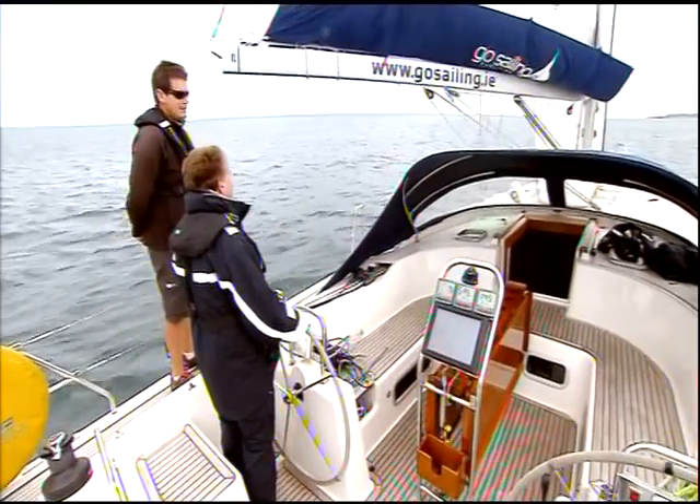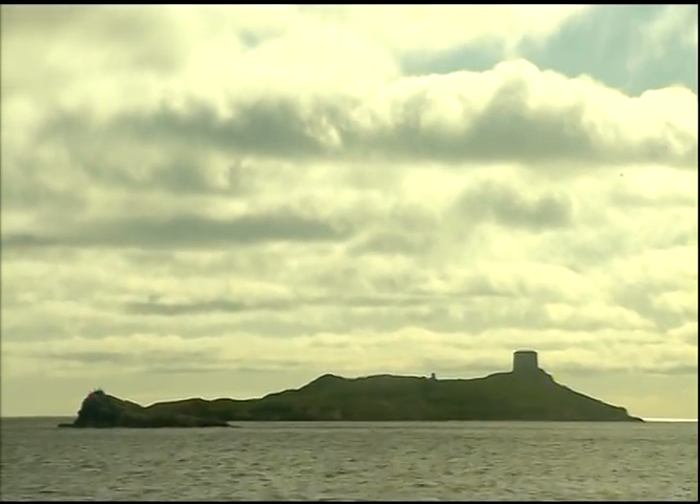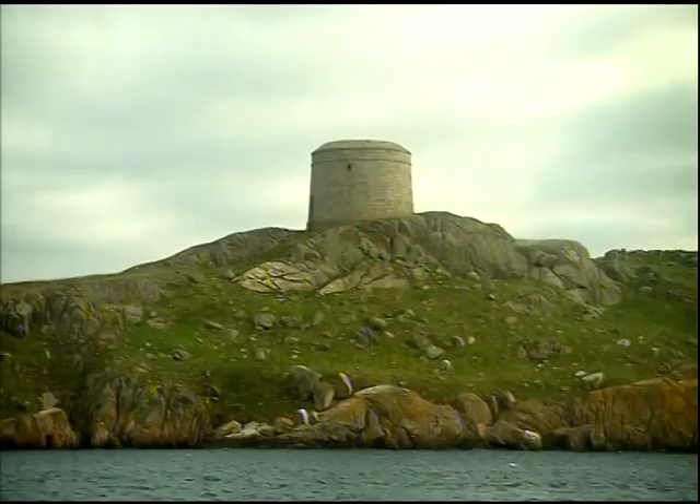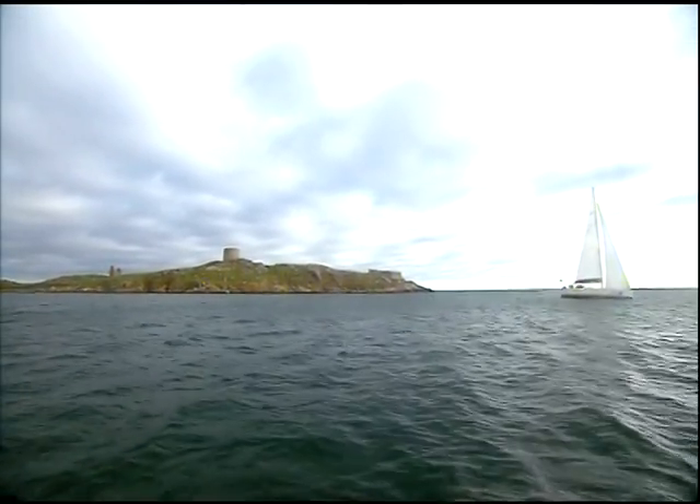While I keep my eyes straight ahead, you can look over at Dalky Island, inhabited as far back as 6,000 years ago. More recently in Napoleonic times, a Martello tower was built to act as a lookout for possible French invaders.